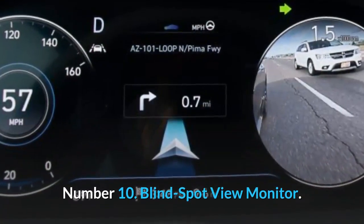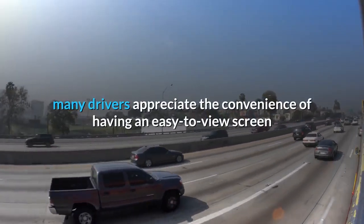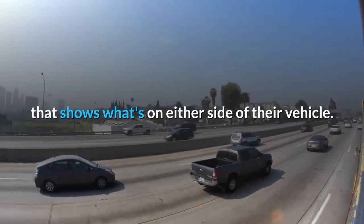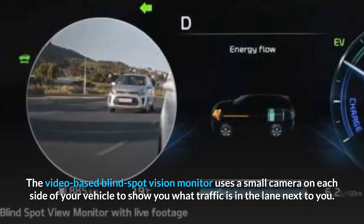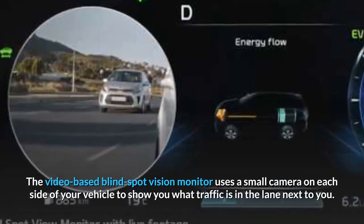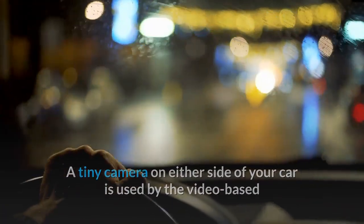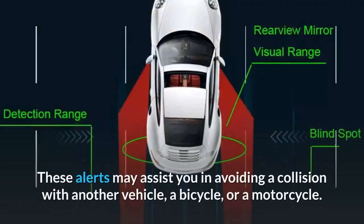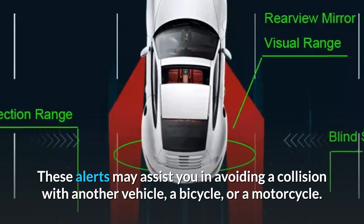Number 10: Blind Spot View Monitor. As they prepare to change lanes, many drivers appreciate the convenience of having an easy-to-view screen that shows what's on either side of their vehicle. The video-based Blind Spot Vision Monitor uses a small camera on each side of your vehicle to show you what traffic is in the lane next to you. These alerts may assist you in avoiding a collision with another vehicle, a bicycle, or a motorcycle.